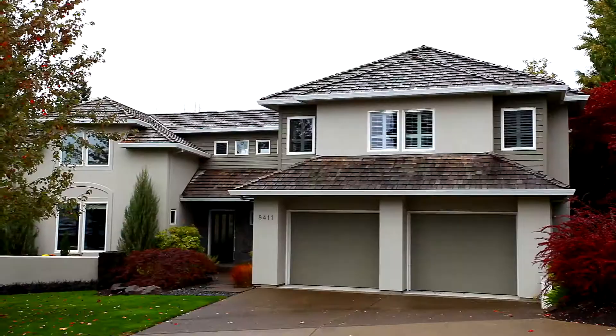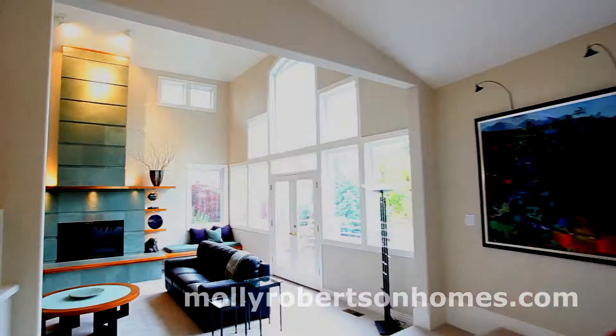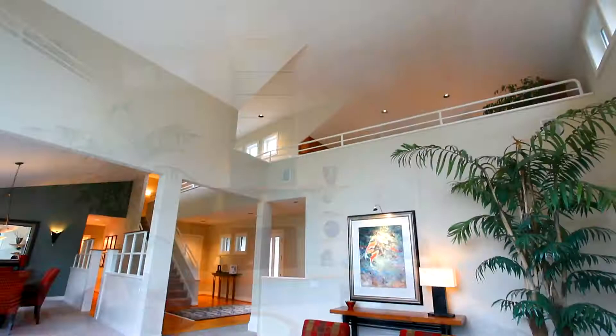Surrounded by natural beauty and private green space, this Forest Heights home is custom designed for the most discriminating buyer. You'll discover a spacious layout rich in details, welcoming and open — a sophisticated living space perfect for relaxed family gatherings or entertaining.